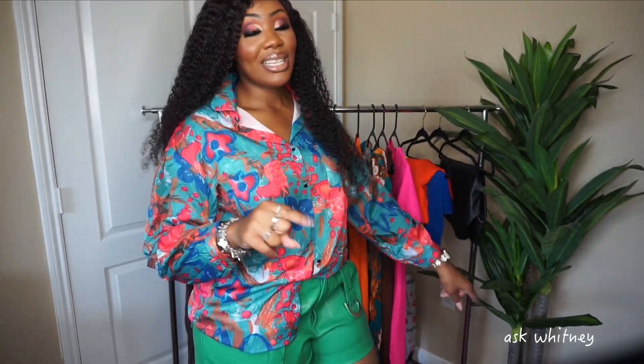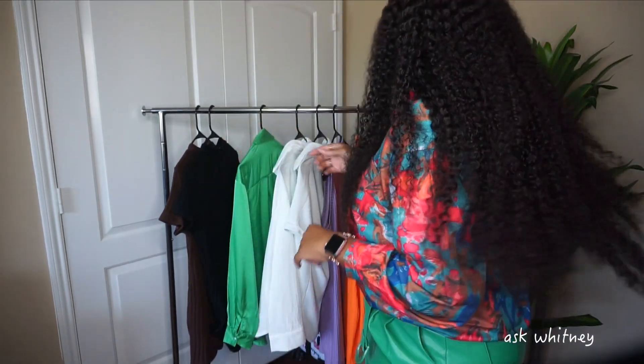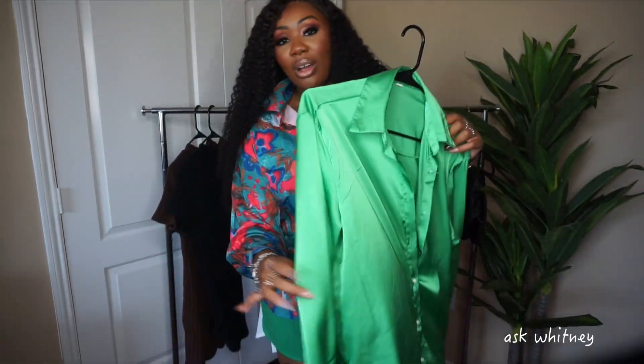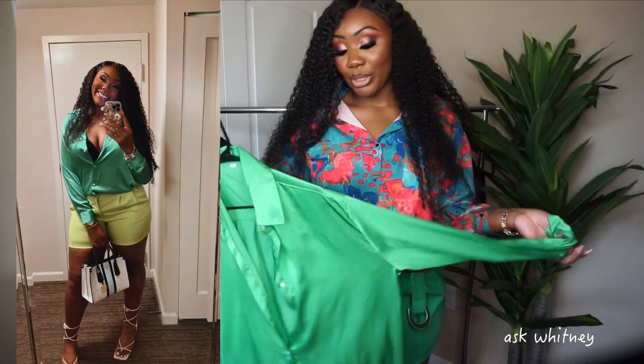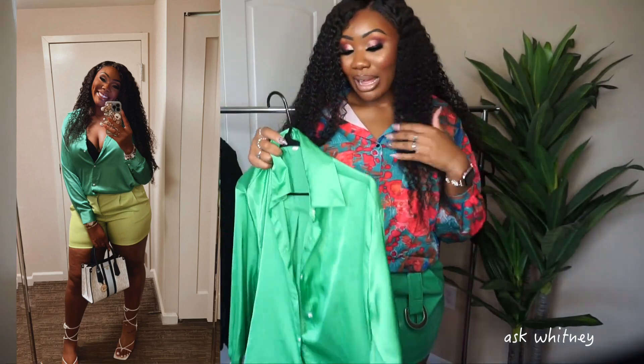Now these black PU shorts I have actually worn already, and those I do like. I'm going to try those on next. There's also a green blouse — I already showed you guys a picture of that one; it's just a regular blouse, nothing too exciting.